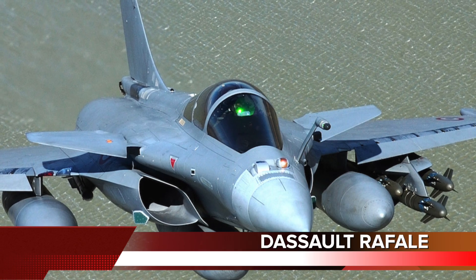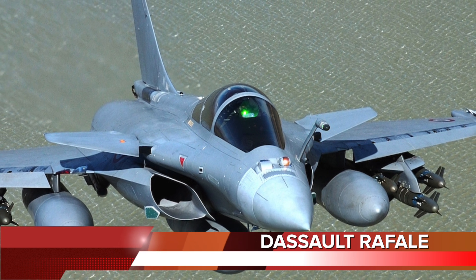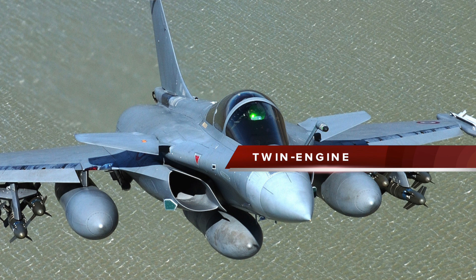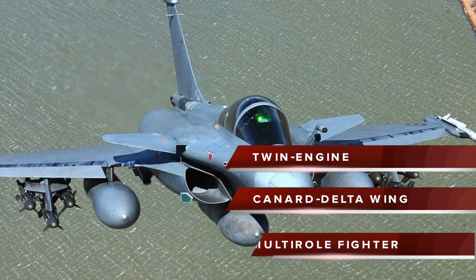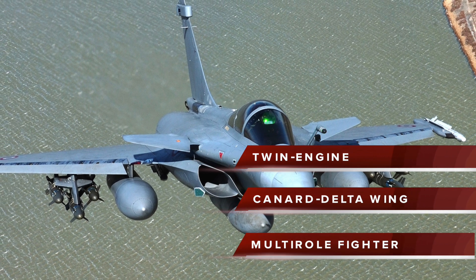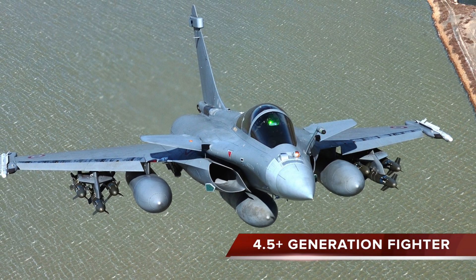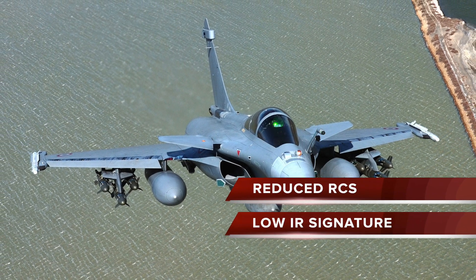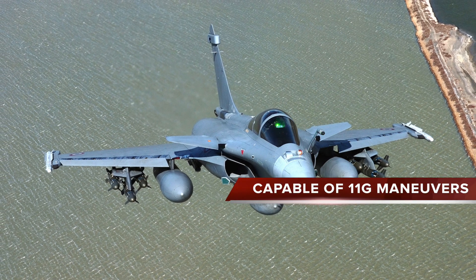Number 3 in the list is the Rafale. The Dassault Rafale is a French twin-engine, canard delta wing, multi-role fighter aircraft. Although not a full-aspect stealth aircraft — the cost of which was viewed as unacceptably excessive — the Rafale was designed for a reduced radar cross-section and infrared signature. It has a very high level of agility and is capable of withstanding 11G maneuvers.